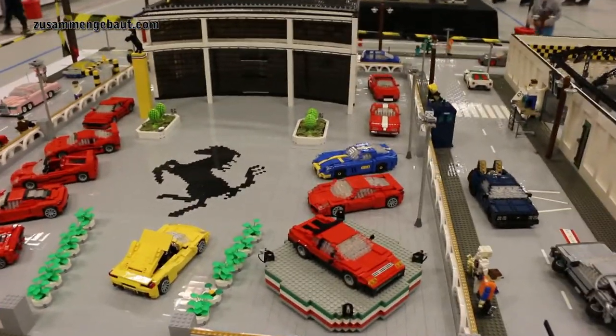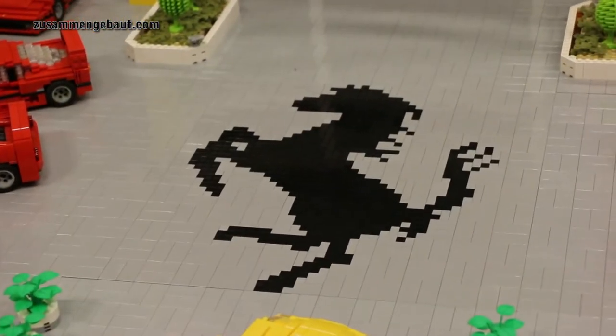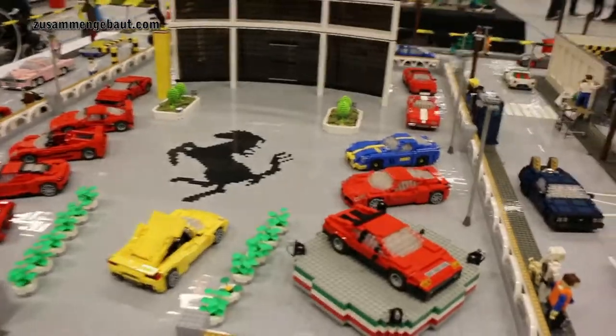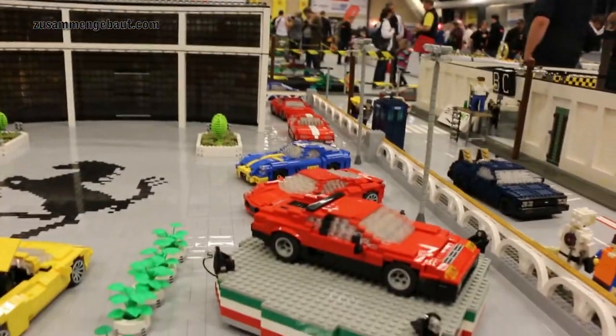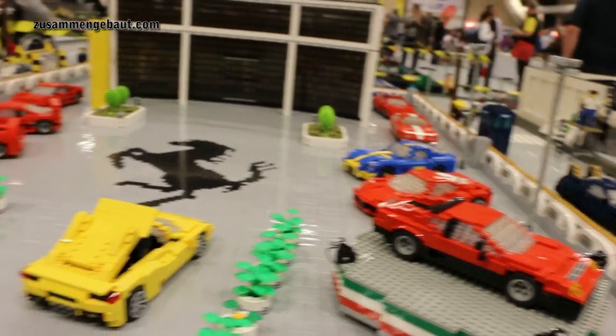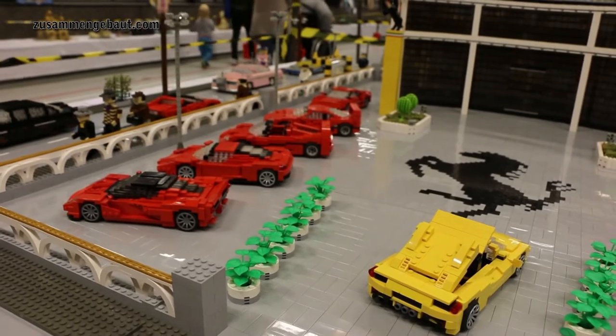Ferrari is a must. And earlier this year I've been to the Ferrari Day at the Legoland in Billund. And therefore I had to make some more Ferraris. I think I've got more than 15 different models, including all the supercars.